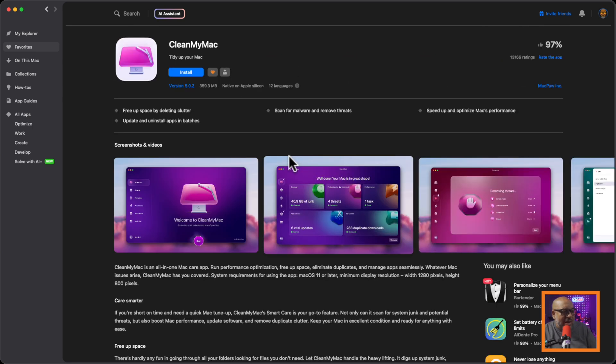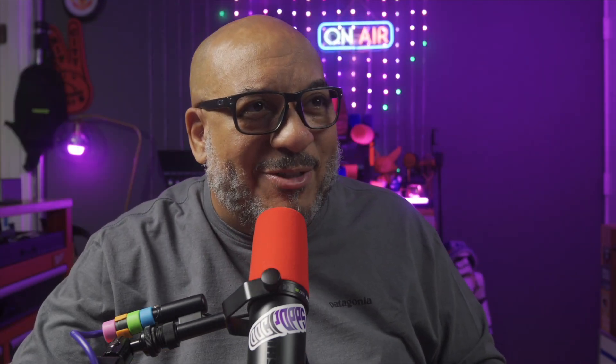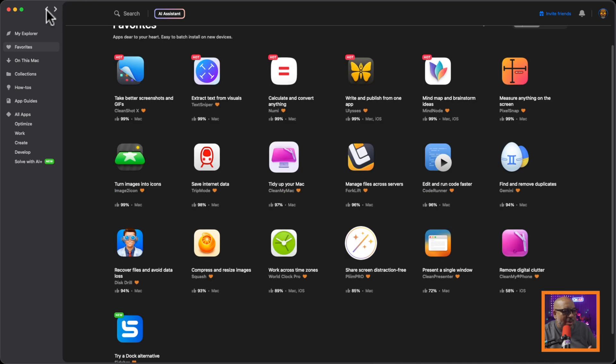CleanMyMac is handy for keeping your files organized, your system clean, and not too much memory taken up. You know when you go to About This Mac and there's a bar that says 'other' and you don't know what that is? CleanMyMac helps you take care of stuff like that. I mostly do that in Terminal because I'm fancy.